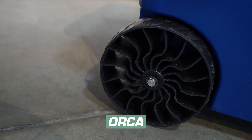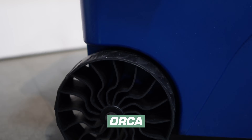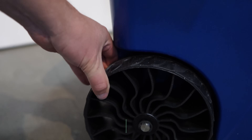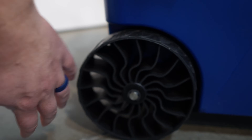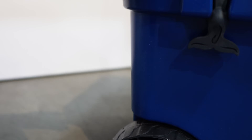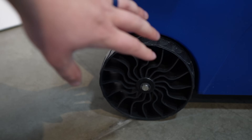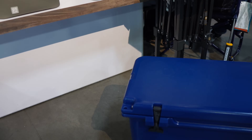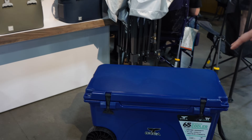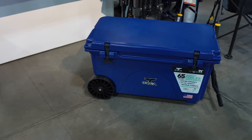Looking at the wheels on the Orca cooler — a wheeled cooler not yet tested — the wheels are an interesting design. They're nice and big, and because they're open like that they kind of spit the sand out as you're cruising on the beach, which is really handy. Plus they still manage a very high weight capacity if you're standing or sitting on it. The wheeled version is only available in the 65 quart for now, with plans to expand over time.